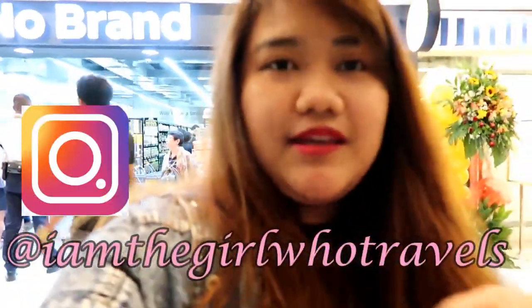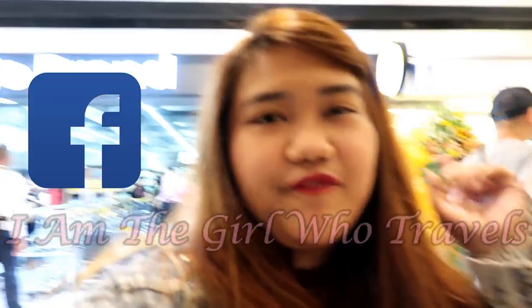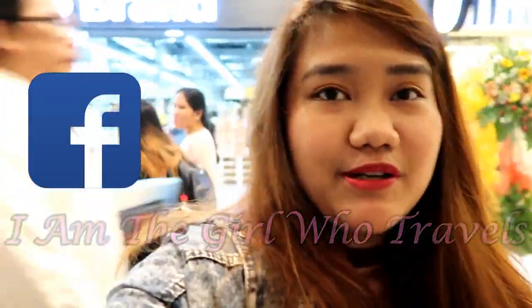Hi guys, I'm in front of No Brand. It's a famous Korean supermarket in Korea and they've opened their first branch here in the Philippines, which is at Robinsons Galleria.